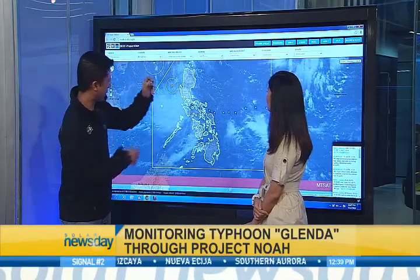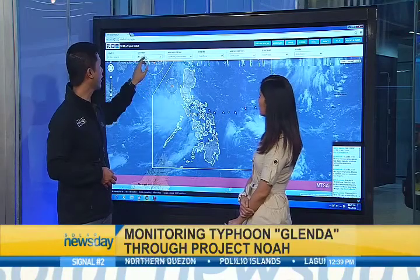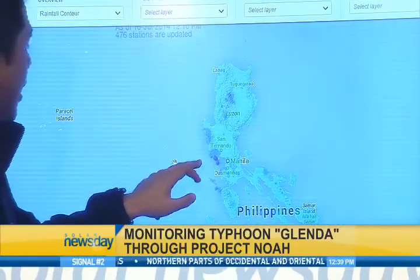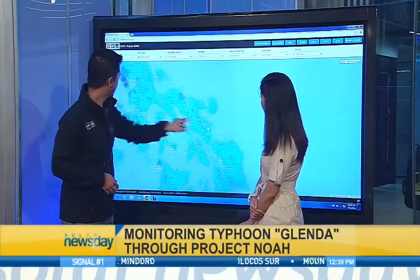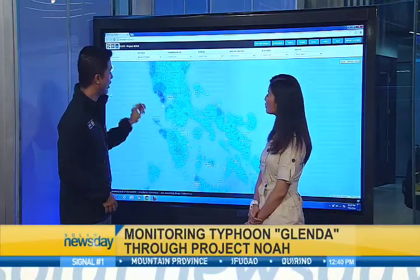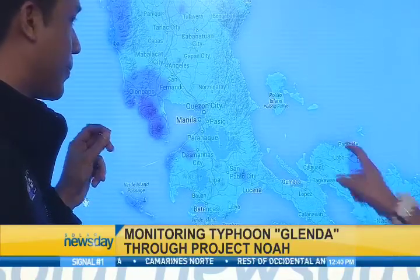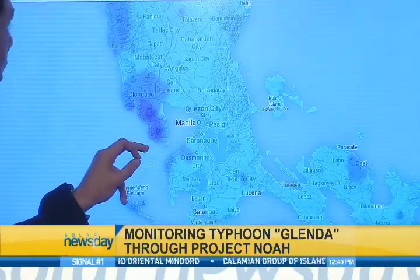It's somewhere over here in this area. If you want to know the amount of rainfall currently happening in that area, you can check it using the rainfall contour right here. You have a color scale — this indicates the affected area and the amount of rainfall that is currently happening. Dark blue indicates heavy rainfall; the lighter ones indicate moderate rain. We notice here in Manila it's clearing up a bit already. Yes, in the past hour it has been clearing up.